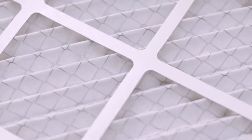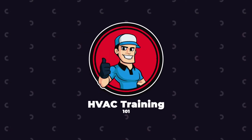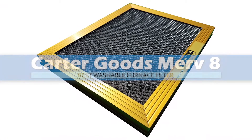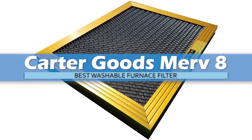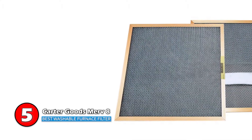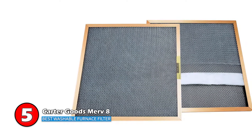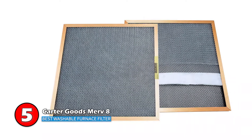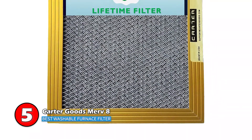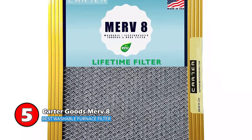So, without further ado, let's get started. First, we have the Best Washable Furnace Filter: Carter Goods MERV 8. We are particularly impressed with the unique design of these filters. They are constructed with two layers of antimicrobial, self-charging electrostatic fibers that deliver a high capacity of dust retention. Its premium quality gold anodized aluminum frame comes with an attractive and durable finish.